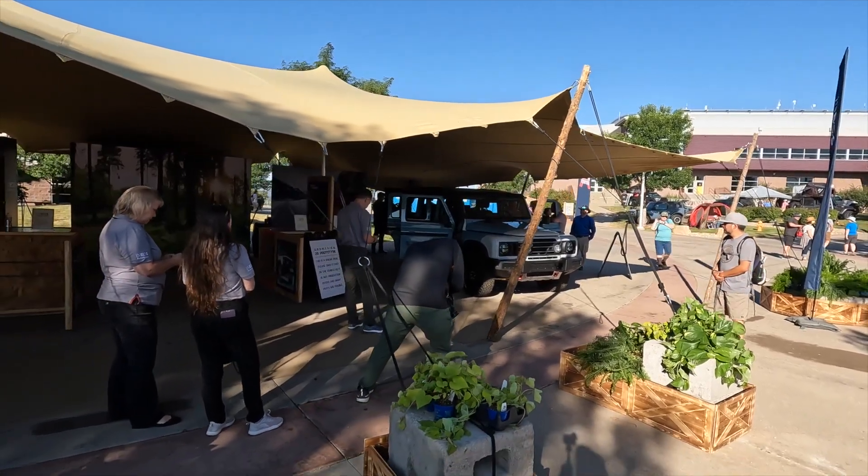Good morning here at Overland Expo Mountain West. My name is Greg Clark, I'm the Executive Vice President for Ineos Automotive for the Americas. I'm standing here today really excited — it is our very first public outing for the Ineos Grenadier.